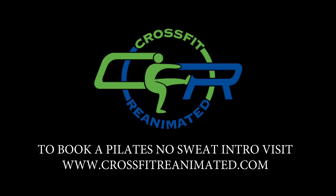Hi, I'm Sarah Benson with CrossFit Reanimated and I'm going to give you a little tour of our Pilates studio. We may be a CrossFit gym but we offer a lot more. This is our Pilates studio.